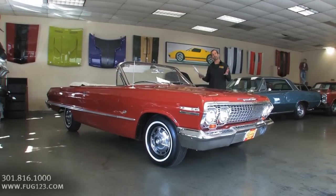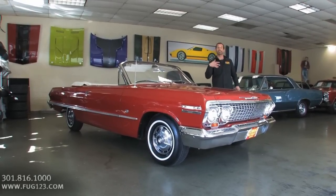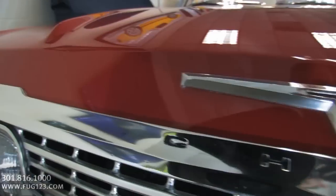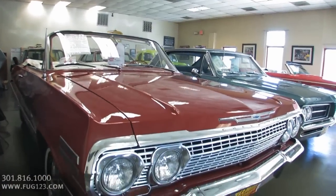Somebody's moved on, and the wife wanted to make sure that whoever got this car was able to take care of it, have some fun in it, and kind of carry on the fun enthusiasm that they had in owning this vehicle. A lot of cars were painted a different color, but this car rolled off the factory as ember red paint, which is nice to know that you're getting an original red car.